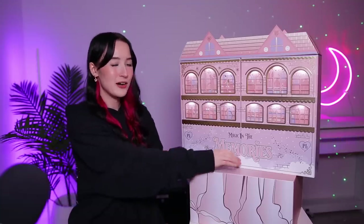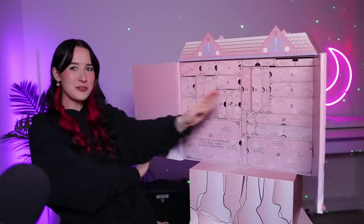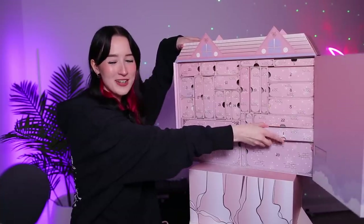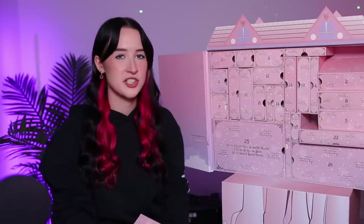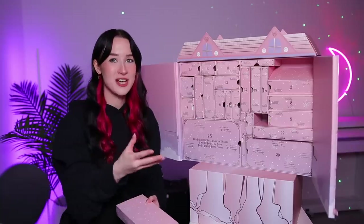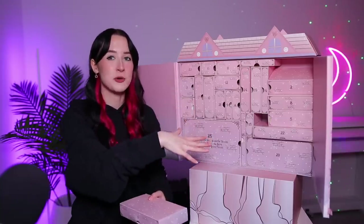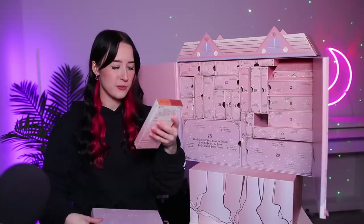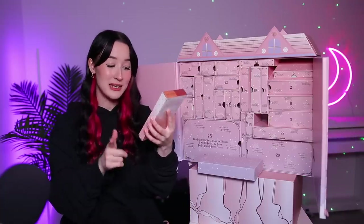So this is the calendar, I'm going to open it up. Inside you've just got — oh my goodness, that's going to be so annoying — you've got a bunch of drawers. Day number one is this one. I just realised it's one of those calendars where as you pull the drawers out, it's all just going to fall down. Inside we have — oh my goodness — we already have a big product. What is this?